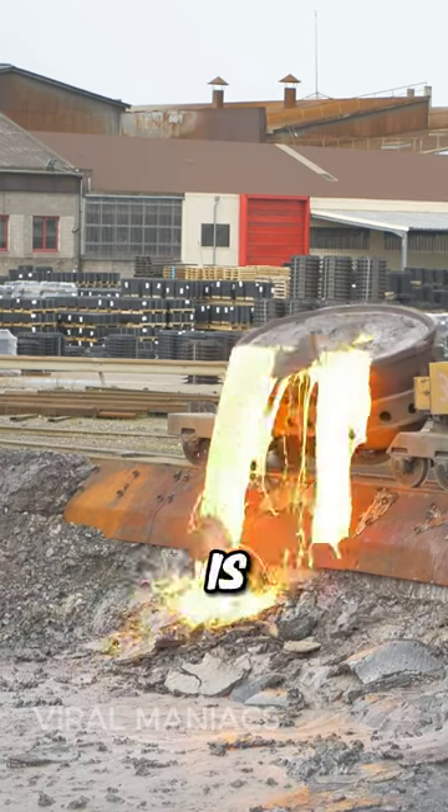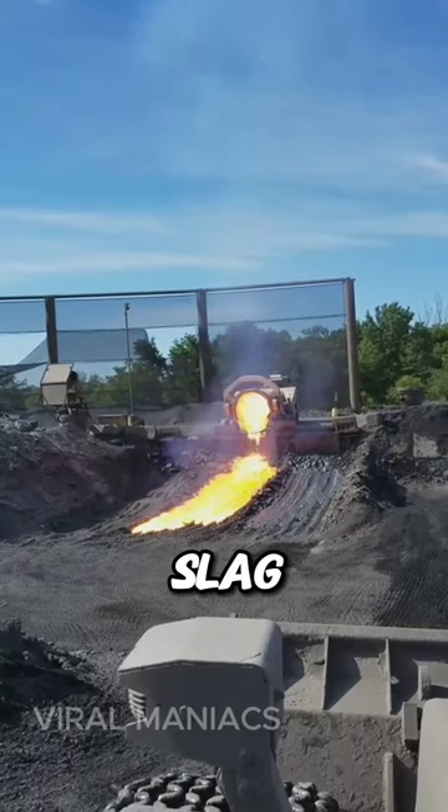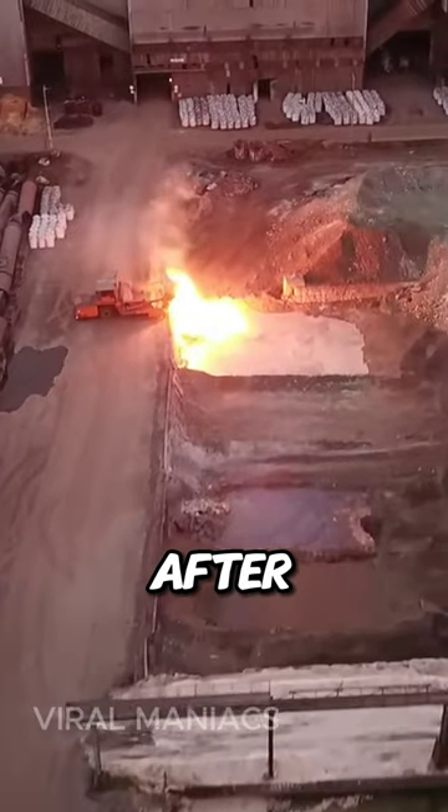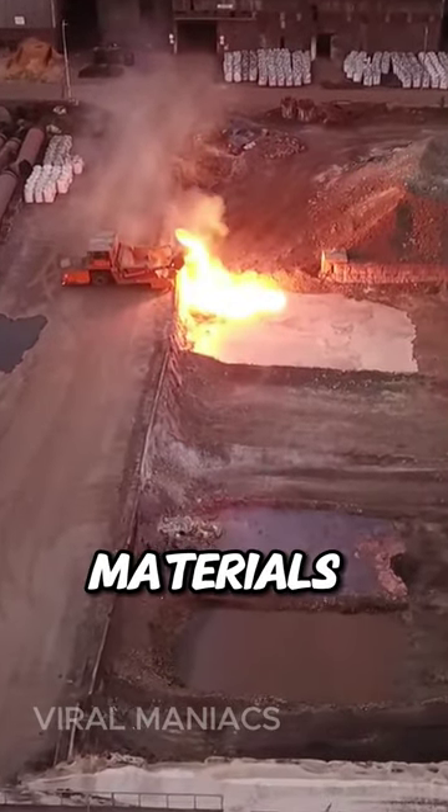The safest method is to pour the slag on the ground, letting it cool naturally. Once cooled, this slag isn't useless. After proper processing, it finds new life in road construction, cement making, and other building materials.